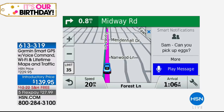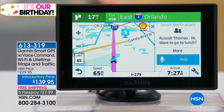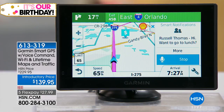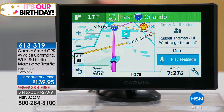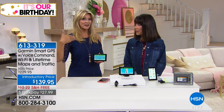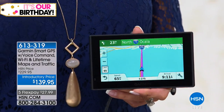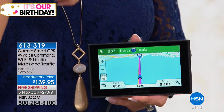It's already flying off the shelves. Here's what it looks like: navigation appears on screen, and you just say 'play message' and it plays that message. It says 'Russell Thomas — want to go to lunch?' You can even respond. You want to keep your hands on the wheel, and when you say 'play message,' it prioritizes your driving directions so you don't miss an exit. The navigation doesn't disappear from the screen while the message plays.